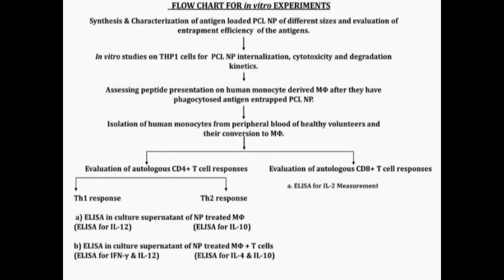The in vitro experiment includes the synthesis and characterization of the polycaprolactone nanoparticles, their interaction with macrophage cells using DHP1 cells, and isolation of human monocytes from the peripheral blood of healthy volunteers. We then studied their antigen processing and antigen presentation towards CD4 T-cells and CD8 cytotoxic T-cells — both autologous T-cells — and assessed their Th1 and Th2 response by various experiments.